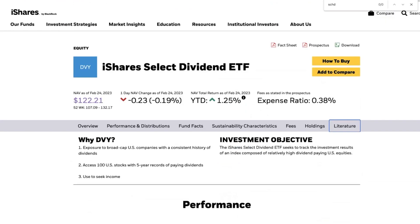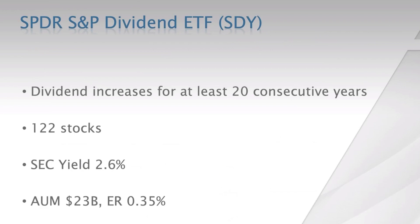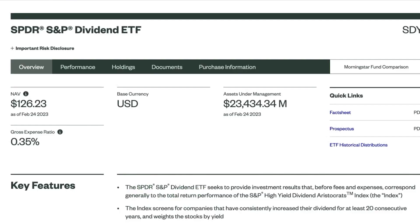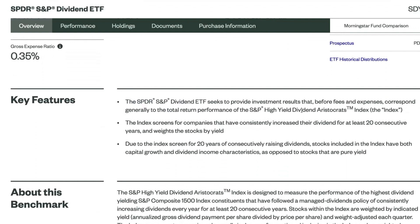The third ETF I'm highlighting is by State Street — the SPDR S&P Dividend ETF, ticker symbol SDY. This goes even further and looks at stocks that have increased their dividends for at least 20 consecutive years. It has a dividend yield of 2.6 percent, 23 billion dollars in assets, and an expense ratio of 35 basis points.